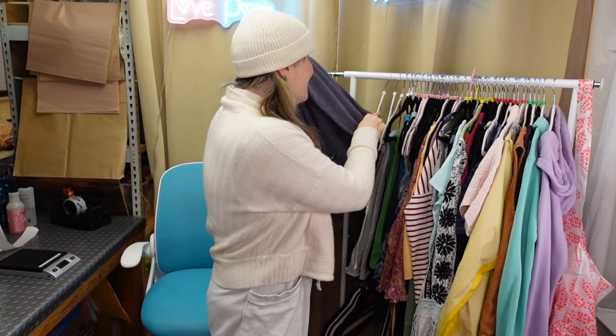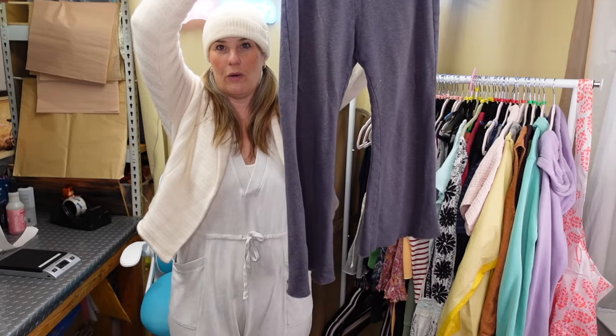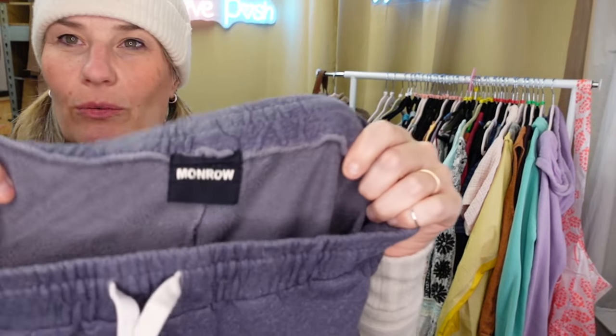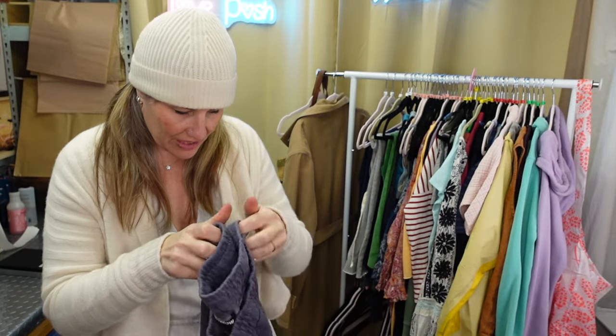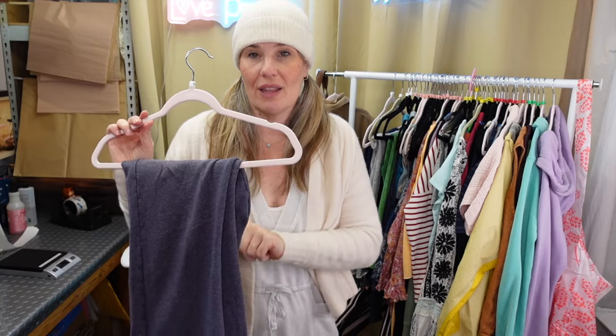The first clothing piece I wanted to share is a pair of Monroe wide leg sweatpants. Here is that Monroe label. They make fancy sweatpants. And it turns out at this thrift store I feel like one person donated almost all of their wide leg sweatpants, these included.